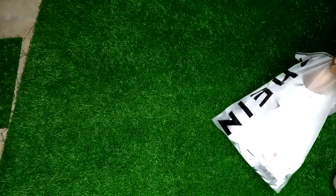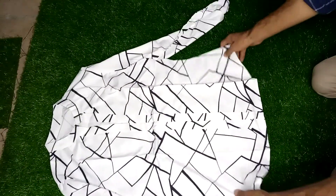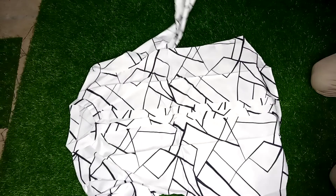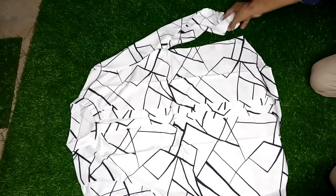Today I want to show you a Sheen brand imported product — a notch neck geo print blouse. This is a good quality, good looking blouse. It comes in white color with a geometric pattern.